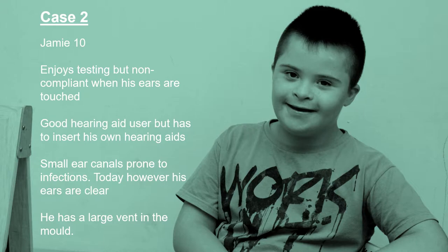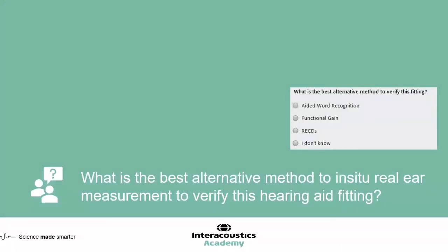Jamie is 10 years old. He's in clinic today and he really enjoys the process of having his hearing tested, but he's non-compliant when his ears are touched. He's a good hearing aid user and he's used hearing aids for a few years, but he likes to insert his hearing aids himself — he doesn't like anybody else touching his ears. His ear canals are small and prone to infections, but today on otoscopy his ears are clear. He has a very large vent in the mould to help mitigate some of the challenges of the infections he's prone to.